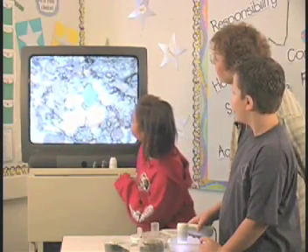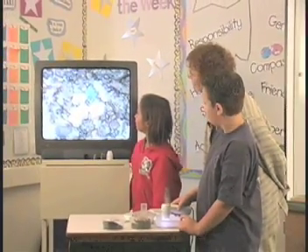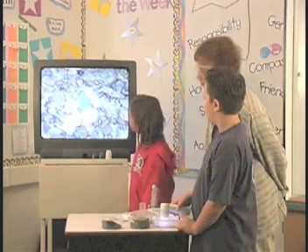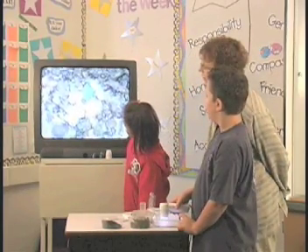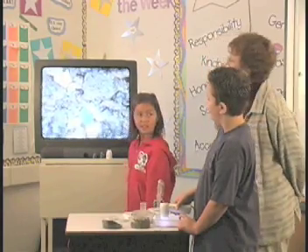It looks like a crystal. It does look like a crystal. What do you think that would be — organic or inorganic? The student wasn't sure, so the teacher asked: do you think it looks like it was once alive or not? The student replied: no, I think it looks like it's soiled and dead. Okay, then that would be inorganic.